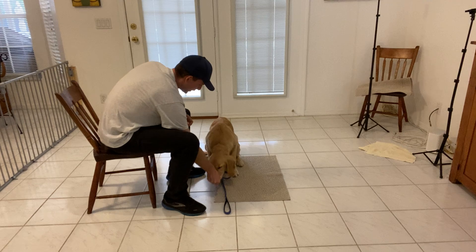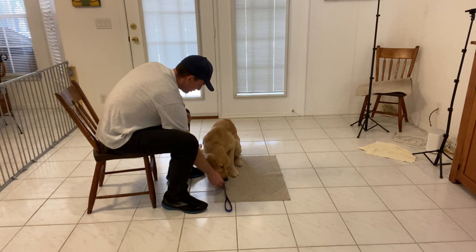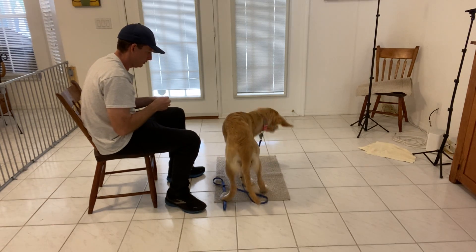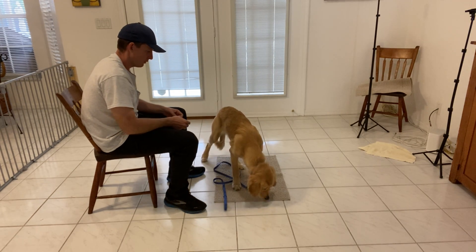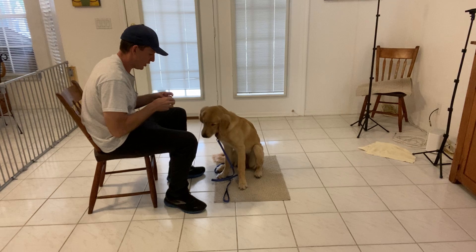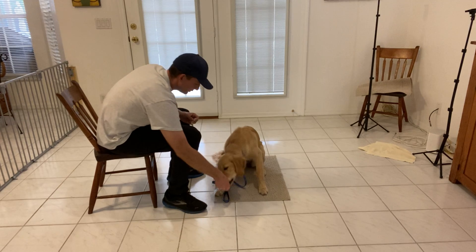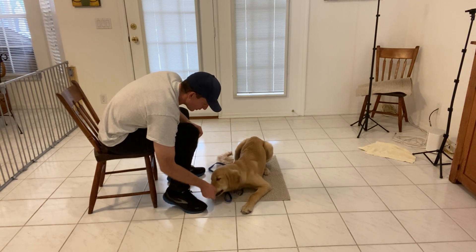We can also start to create a really safe space for her. Start loading up the mat with turkey. That's the closest we've gotten to it now. There it is — that's our first lie-down. What a good girl.